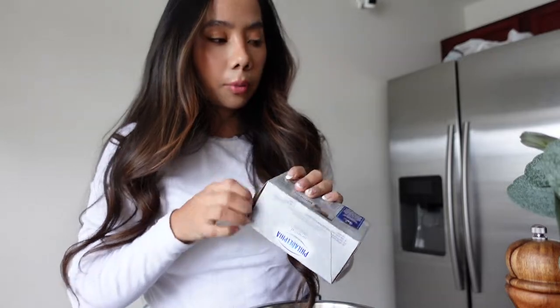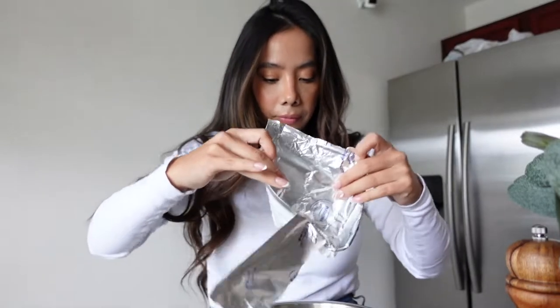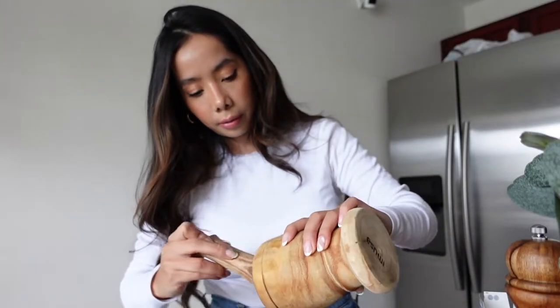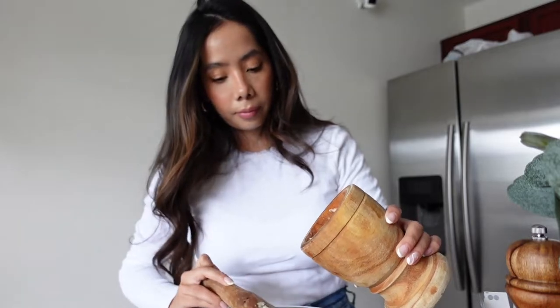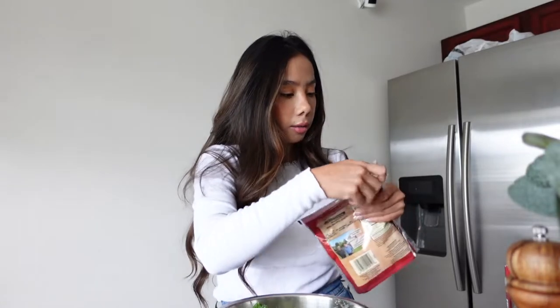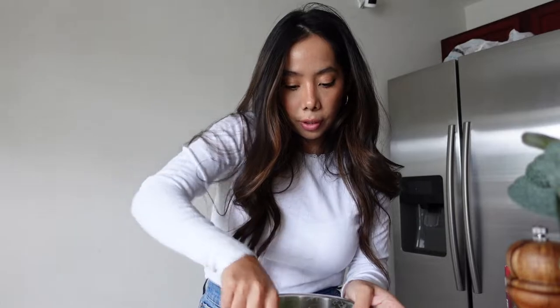I found a bowl, so first I'm going to add a block of cream cheese — I'll do one block for now and might use the other one later. Adding the spinach, garlic, pepper, and the milk. Now I'm going to add the mozzarella cheese. We love cheese in this house, so the more cheese the better!